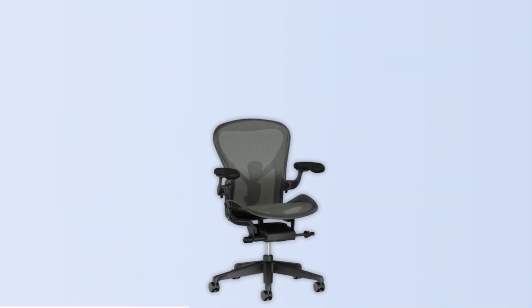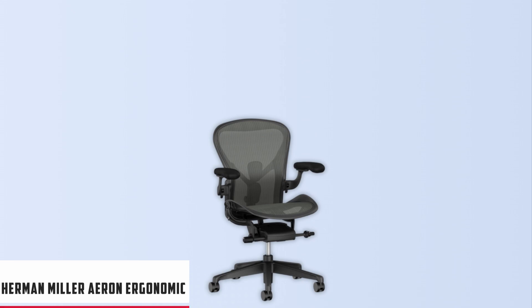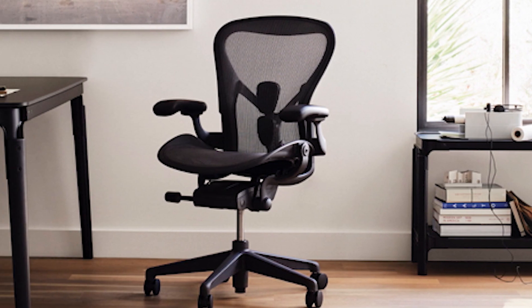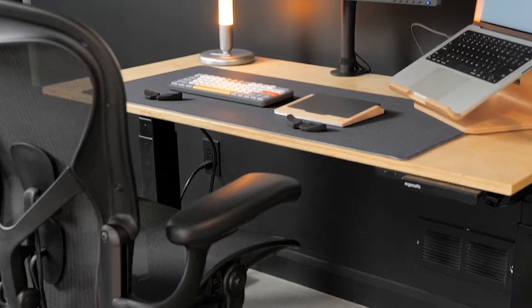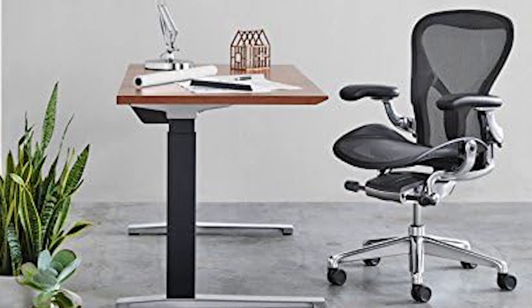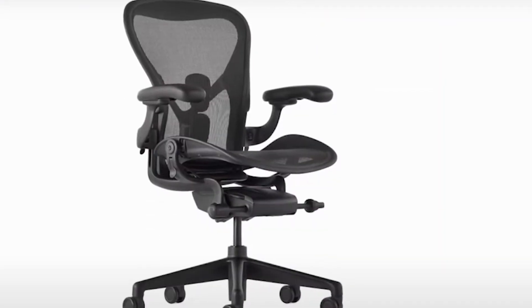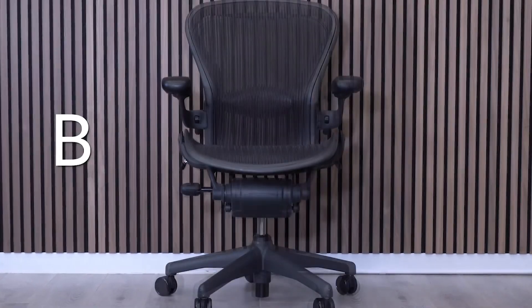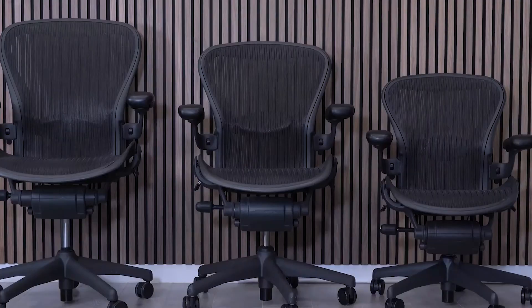At number two is the Herman Miller Aeron Ergonomic Chair, also referred to as the best forward tilting chair. The Herman Miller Aeron isn't just a chair — it's a statement in both design and comfort. Notoriously recognized in C-suites and luxurious workspaces, it's no surprise this ergonomic chair, steeped in nearly three decades of design evolution, gets its reputation for elite comfort and sustainability. A notable feature is its encompassing design for diverse body types, with three sizes — A, B, and C — ensuring an inclusive seating experience from petite to tall users.